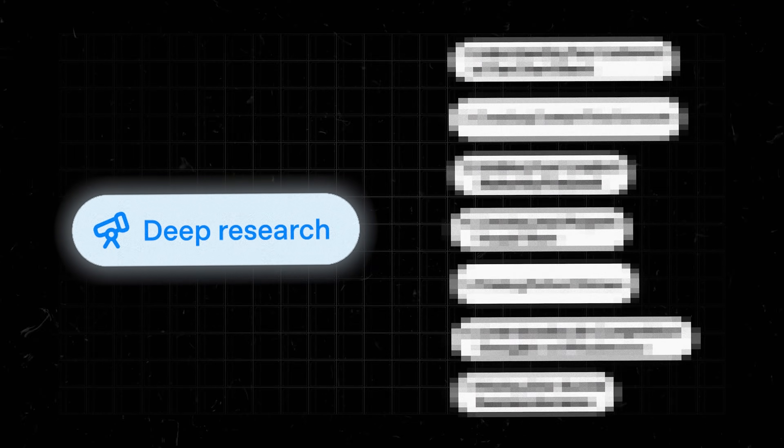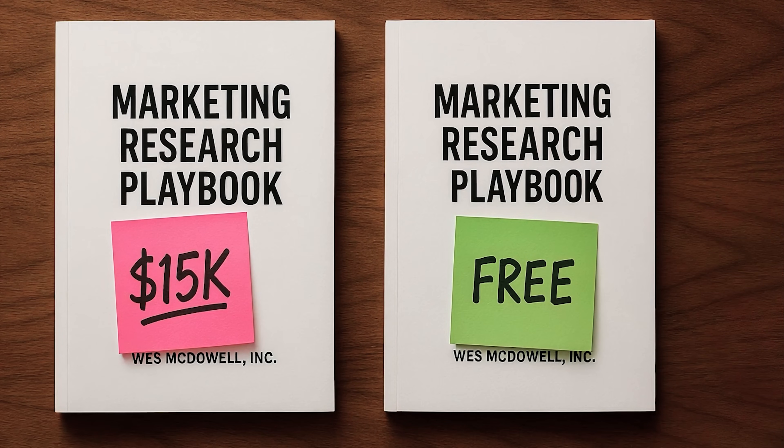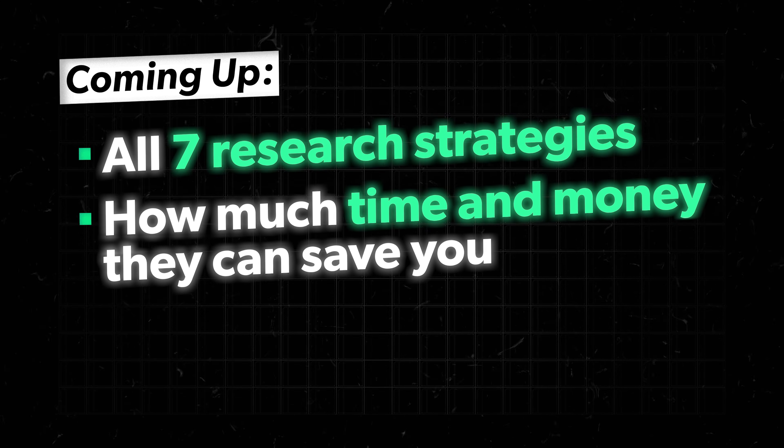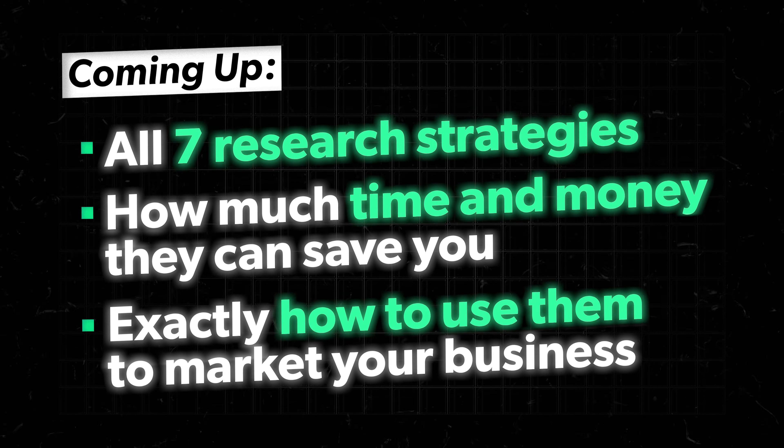I've discovered seven ways to use ChatGPT like an actual strategist — methods that give small service businesses a really unfair advantage. These aren't just workflow hacks either. One of them helped me replace a $15,000 marketing research project, and the results were almost identical. In this video, I'll show you all seven research strategies, how much time and money they can save you, and exactly how to use them to market your business.